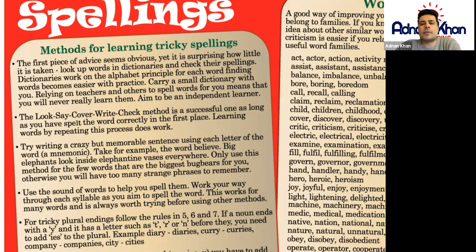Now, to spell a word correctly we can look up words in a dictionary to check their spellings, because dictionaries work on the alphabet principle. Finding words becomes easier with practice, as you can find them in alphabetical order. At the same time, to learn a tricky spelling, the best thing to do is to look, say, cover, write, and then check.